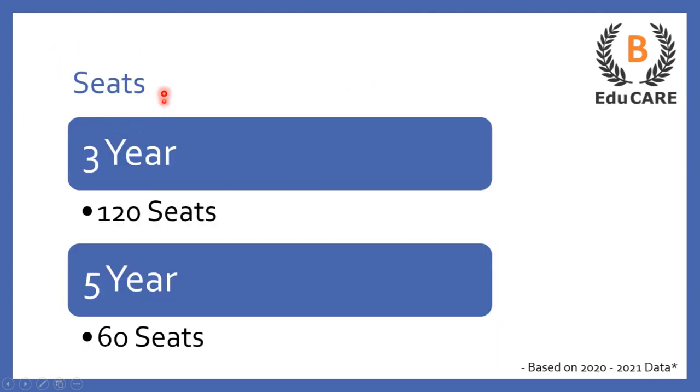Talking about the number of seats available in this college: for the three-year LLB program, this college offers 120 seats, and for the five-year integrated LLB program, this college offers 60 seats.